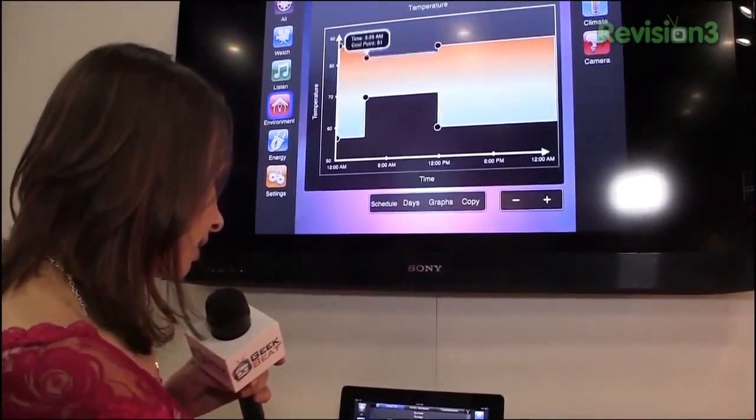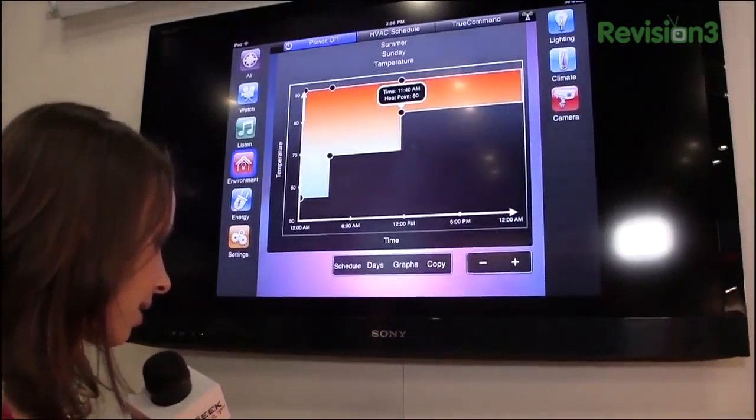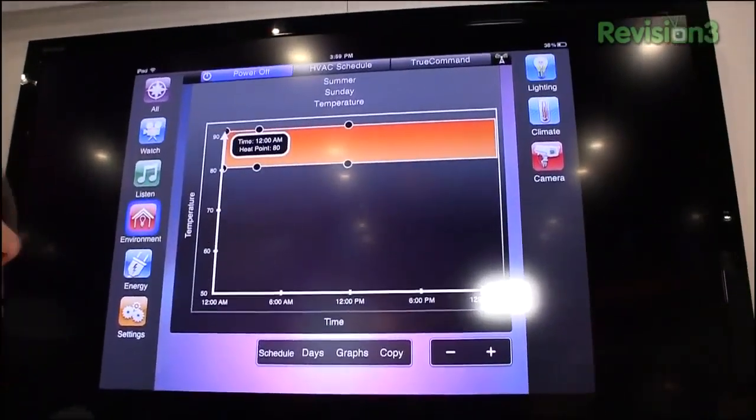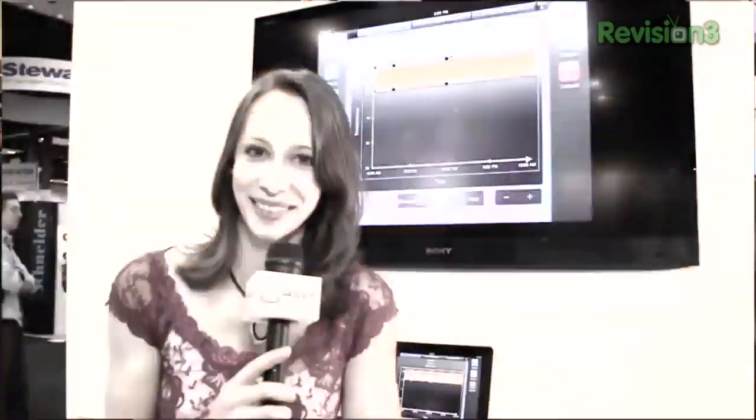Now, if it were me, mine would look something like that. Alright, pretty cool. We've got one more thing to show you, so let's head on over to the telephony system here at CEDIA Expo. We're talking home theater.